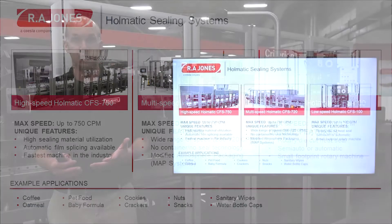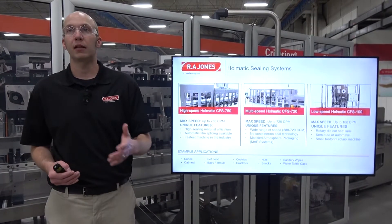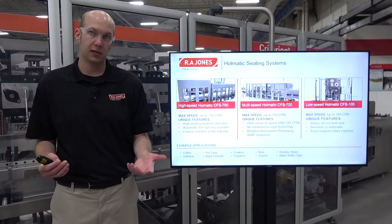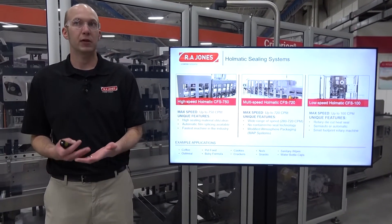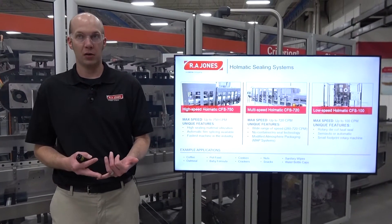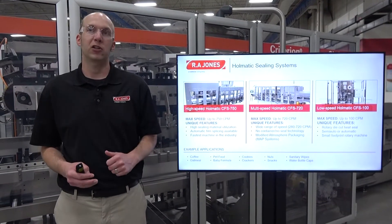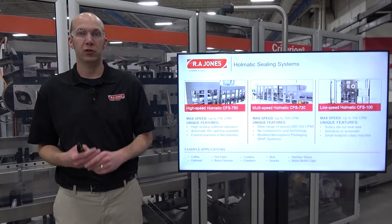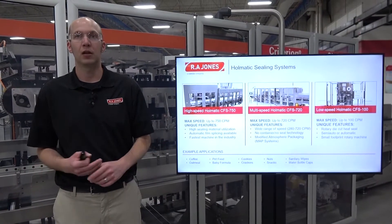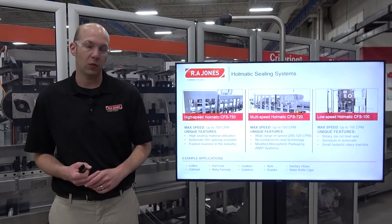We actually offer our MAP systems on all the equipment that I'm going to talk about today. Our low-speed HOMATIC CFS 100 sealer runs up to 100 containers per minute. It is a rotary die-cut heat seal, available in either a semi-automatic or automatic configuration depending on speed requirements. It has a small footprint, which makes it easy to fit into plants where there's limited space. Typical applications include coffee and oatmeal, nuts and crackers, and even sanitary wipes.